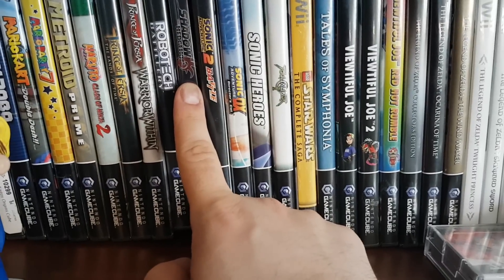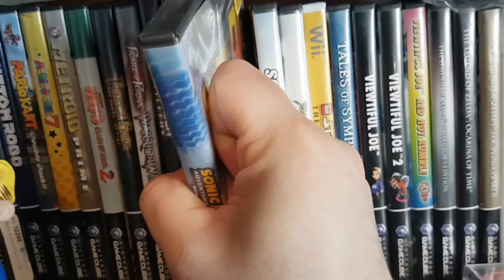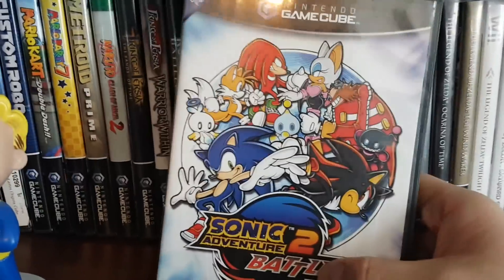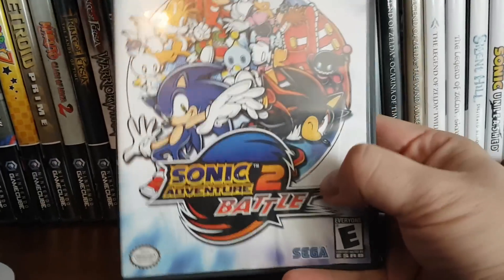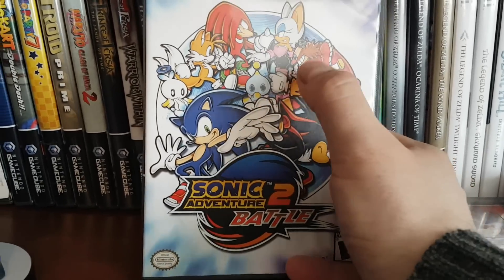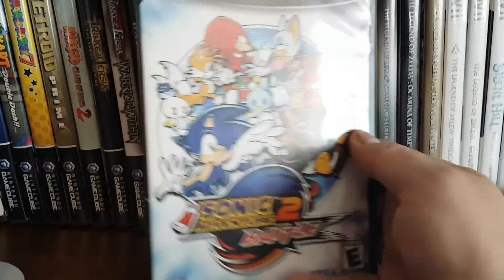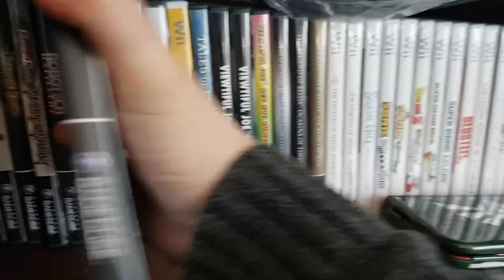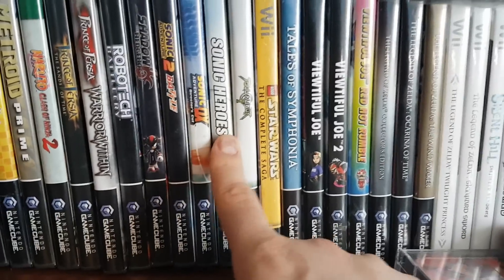Then we have Shadow the Hedgehog, which is awful. We have Sonic Adventure DX, which is pretty good — I think I got that for like four bucks. Then one of my all-time favorite games, Sonic Adventure 2 Battle for the GameCube. There's so much content: three different mission types — racing, shooting everything, and treasure hunting — plus the Chao Garden. Absolutely incredible. Then Sonic Heroes, which was better than Shadow but worse than Sonic Adventure 2 Battle.